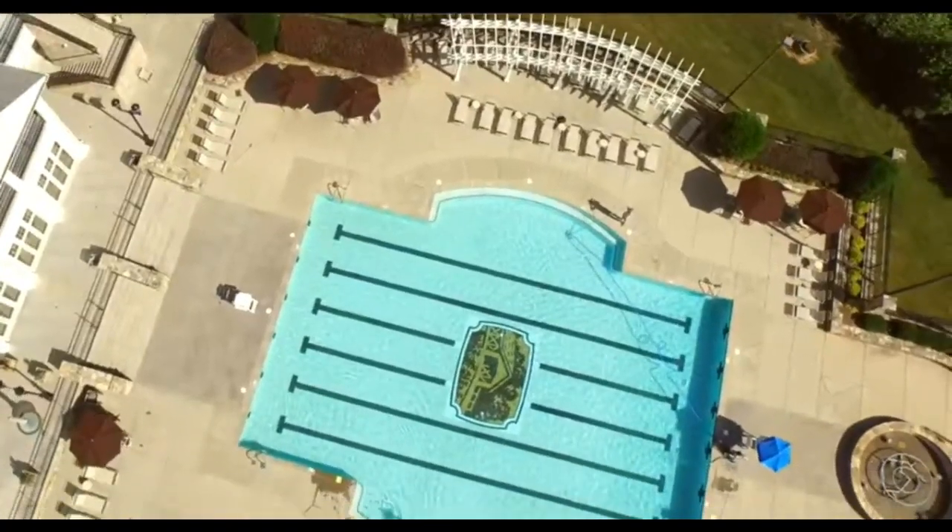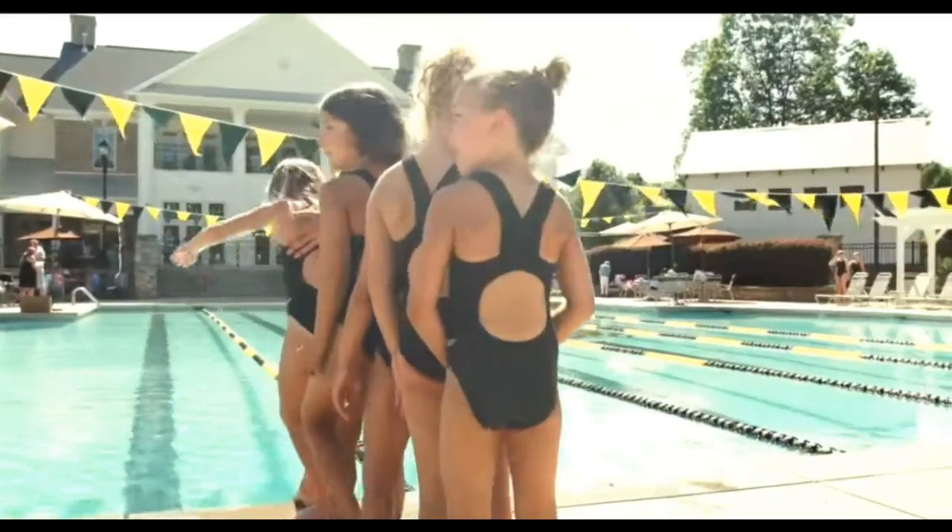Hey, that's the Mill Bridge right there, guys. And this is the Amenity Center, Waxhaw, North Carolina.